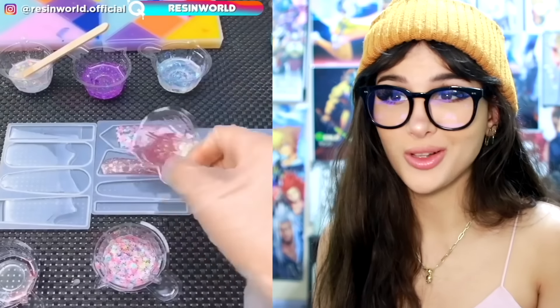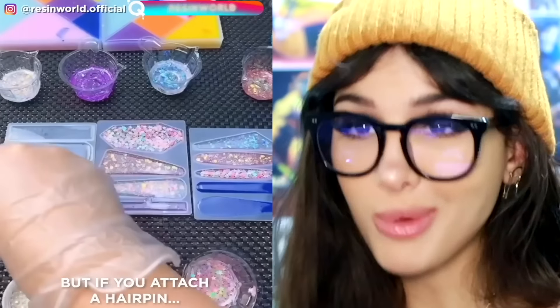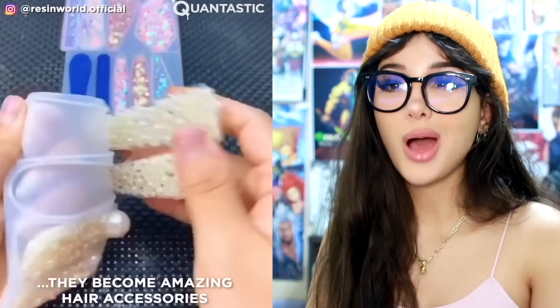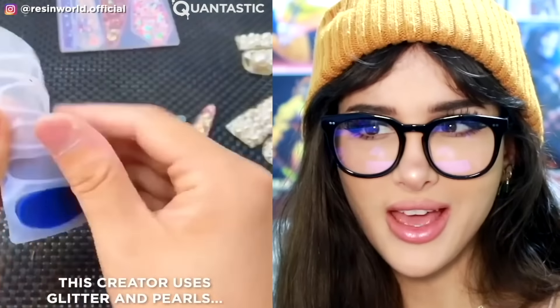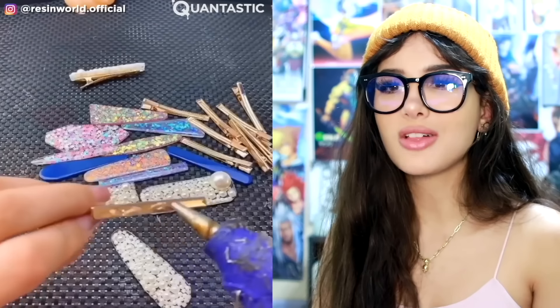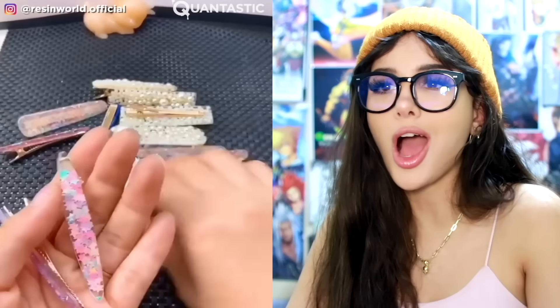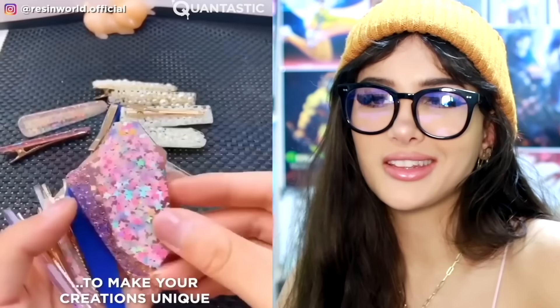They have all these little molds that they're gonna fill with resin, then add in all the glitter, sparkles, even pearls, and pop them all out. Do they look familiar yet? They're actually hair clips. This is how they make them, and some stores be selling these for like $20 a pop — it's just glittery resin with a hot-glued hair clip on the back. They look good though.